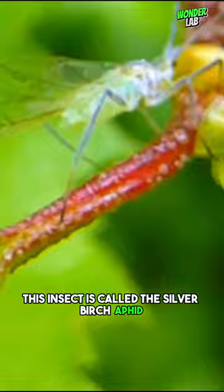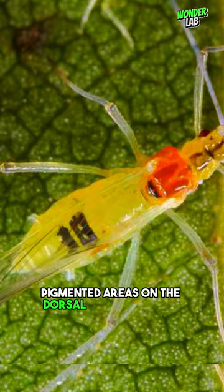This insect is called the silver birch aphid, and this species is well known to often bear two dark-colored pigmented areas on the dorsal surface of the abdomen that resemble numbers in the adult-winged form.